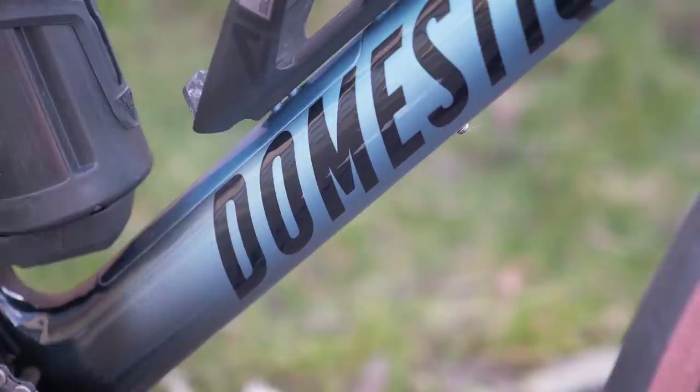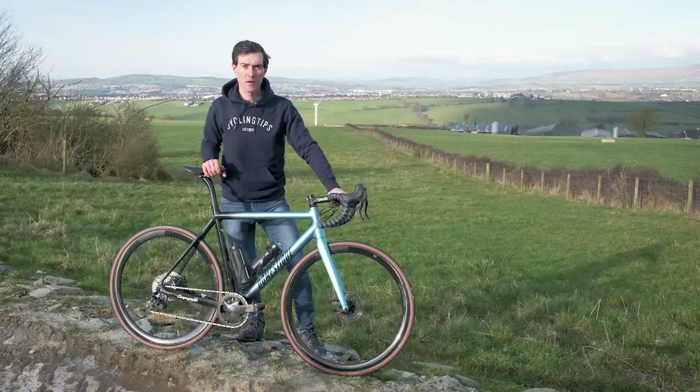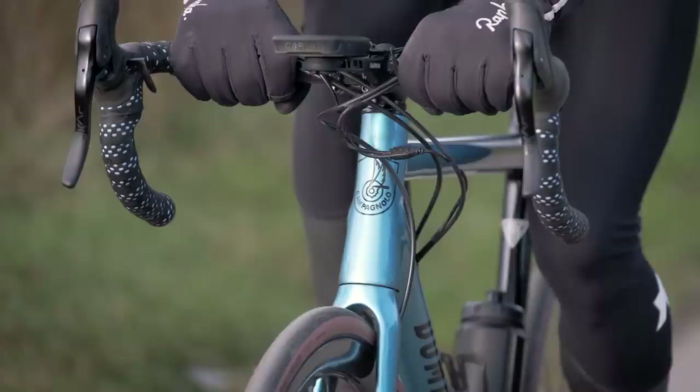The colour seen here is the launch edition model, available on a limited run of just 21 bikes. This pre-production model features a Campagnolo logo on the head tube which will be replaced with an HPS logo for the final version.